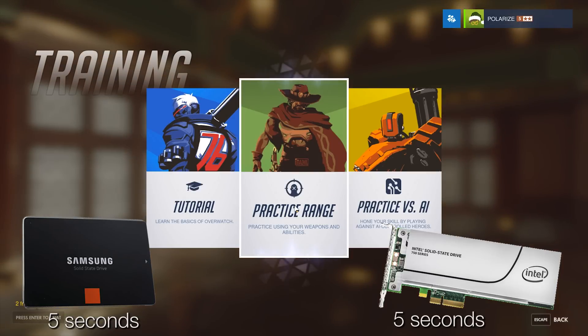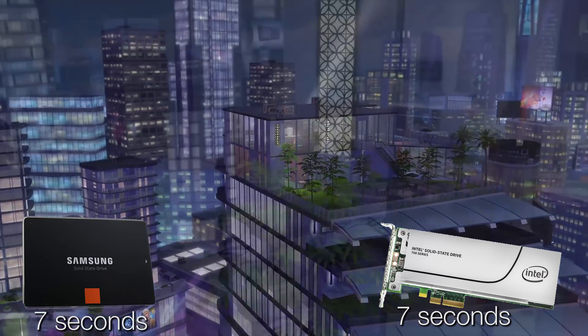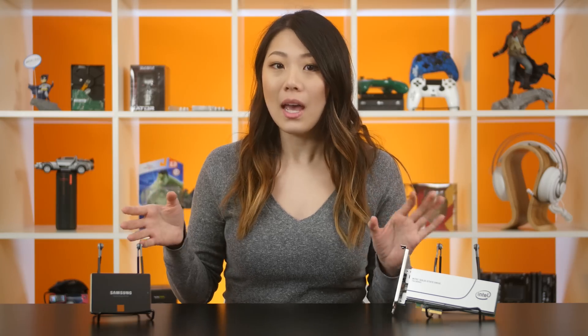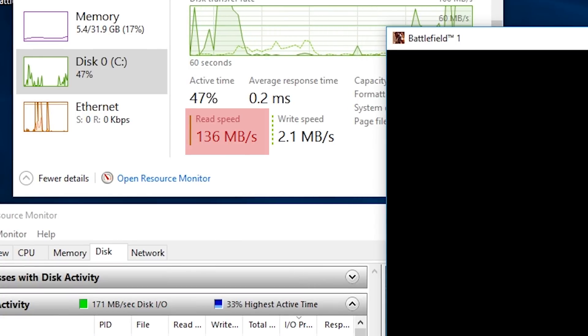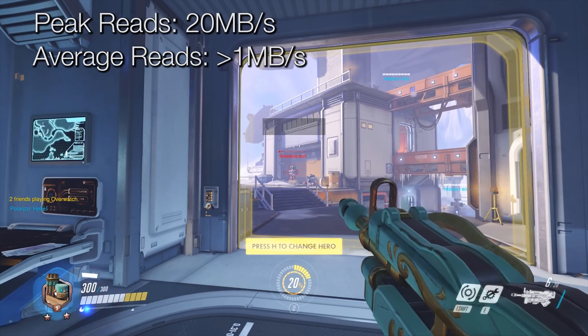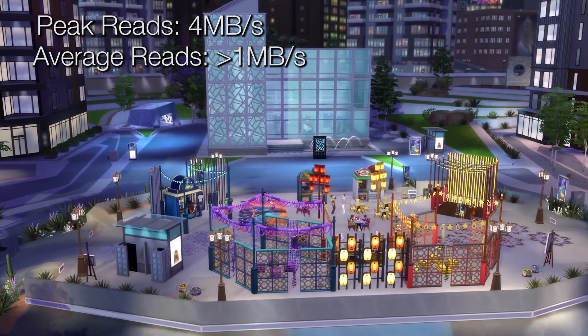The results were the exact same when we tested Overwatch and The Sims 4 as well. Both drives took exactly 5 seconds to load from the Overwatch menu into the single-player training zone. And both drives took 7 seconds to go from the Sims 4 neighborhood selection menu into the Goth household. Battlefield 1 peaked at about 200 megabytes per second briefly, but stayed around 70 megabytes per second during most of its 29-second load. Overwatch only peaked at 20 megabytes per second while maintaining an average of less than 1 megabyte per second. And finally, The Sims 4 peaked at about 4 megabytes per second, but also stayed at less than 1 megabyte per second.